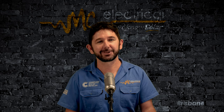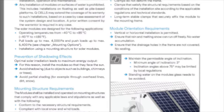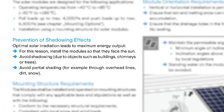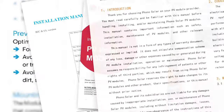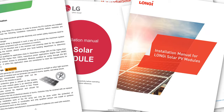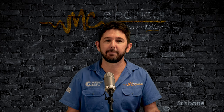At MC Electrical, we also install Qcells, so I looked at their solar panel installation manual hoping for some sanity. But it says: avoid shadowing from buildings, chimneys, or trees, and avoid partial shading from overhead lines, dirt, and snow. I then looked up a total of 10 different solar panel manufacturers' installation manuals. Every manufacturer said we must not install solar panels in partial shade — except for REC, who said try to avoid shade, but if you can't, keep the shade to an absolute minimum.